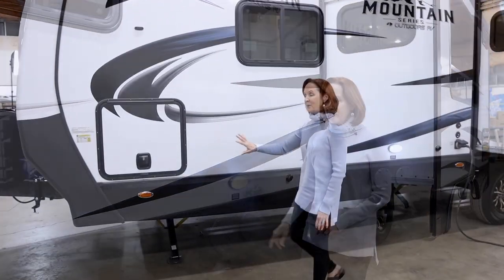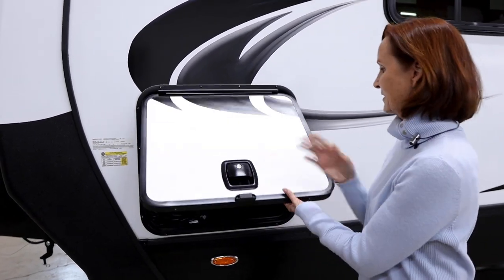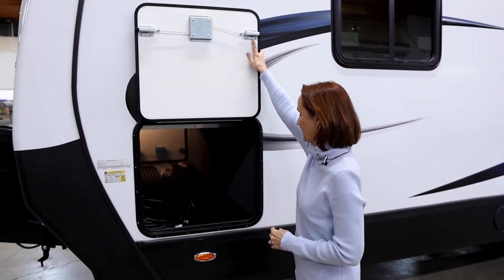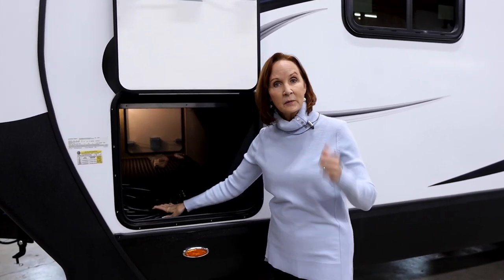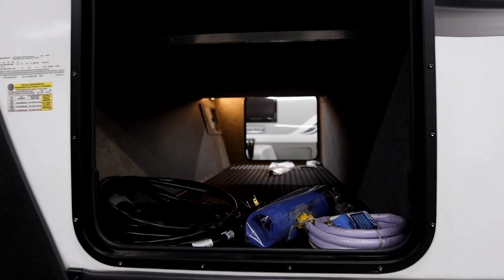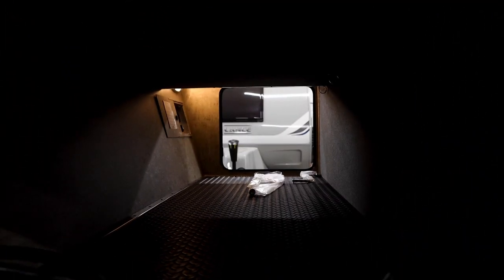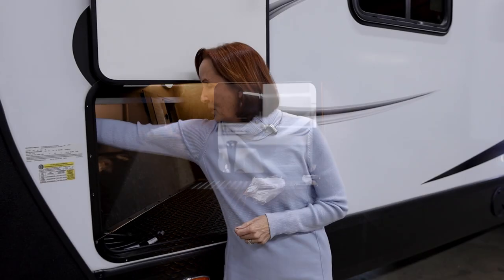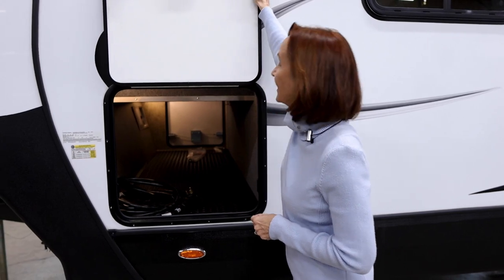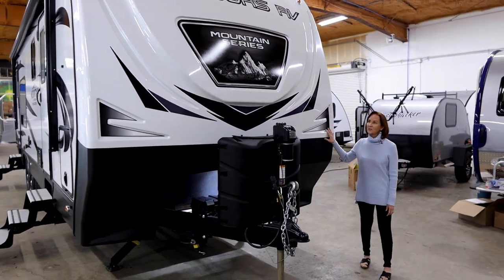You've got a second 40-gallon gray tank and your 40-gallon black tank, all dumping right here. The pass-through storage on the front has the same insulated door with magnetic catch at the top. This is the power cord that comes with the trailer, and the diamond plate rubber floor makes it easy to clean and keeps things from sliding. You have a light switch on both sides.